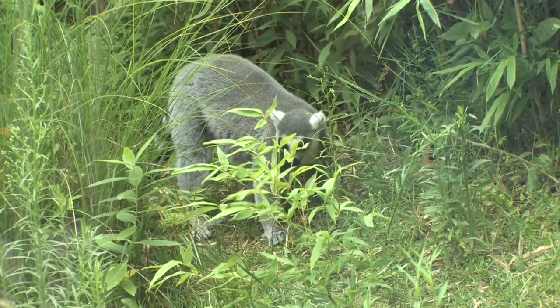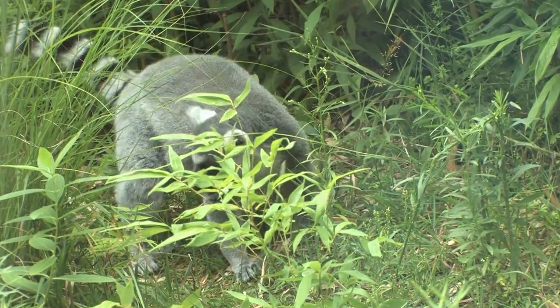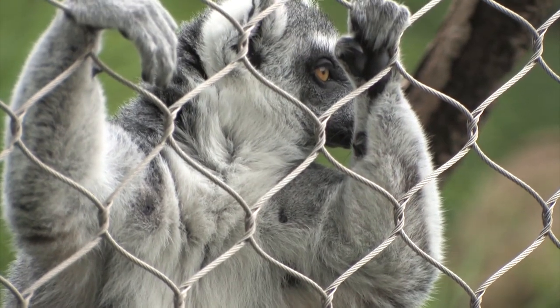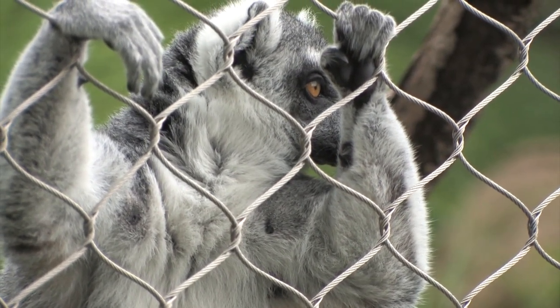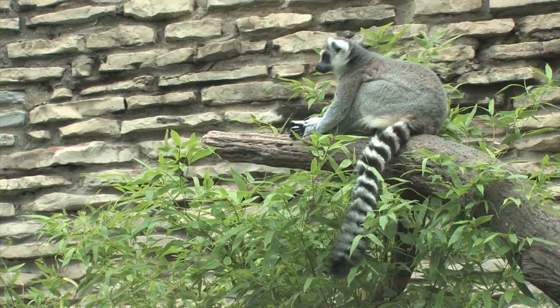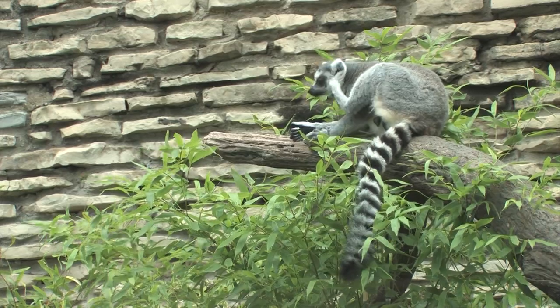Ringtail lemurs live in the drier forests of Madagascar, not really like a rainforest. Lemurs here at the zoo eat a diet of vegetables, fruits, and a lemur biscuit that's prepared especially for lemurs. In the wild they eat pretty much whatever they can find — flowers, fruits, other vegetables — but they're mainly fruit eaters in the wild.